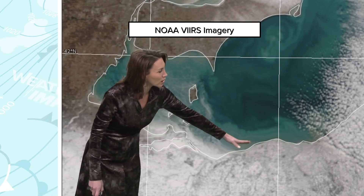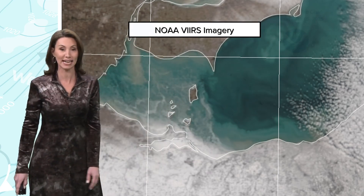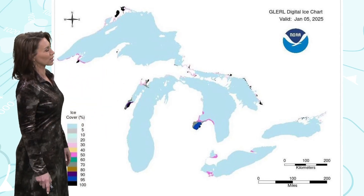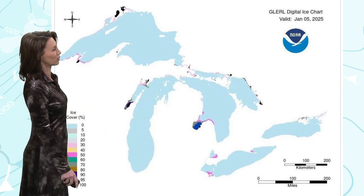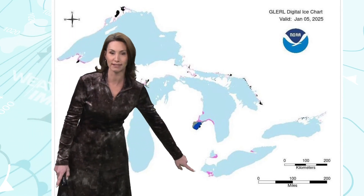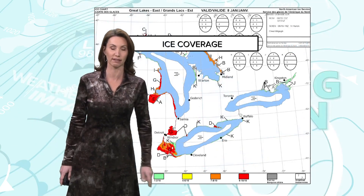Very close to the lakeshore, even over toward Cleveland, we have ice that is forming right on the lakeshore. The update from the Great Lakes Environmental Research Laboratory that tracks ice across the Great Lakes is showing where we do have the ice coverage. And you can see, not much of Lake Erie is ice covered as of yet.